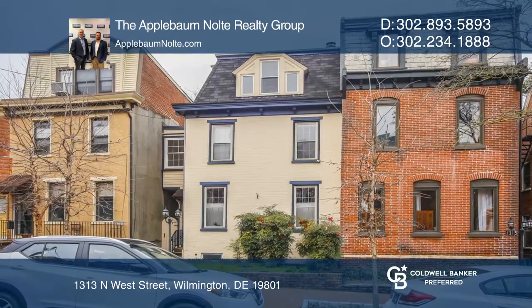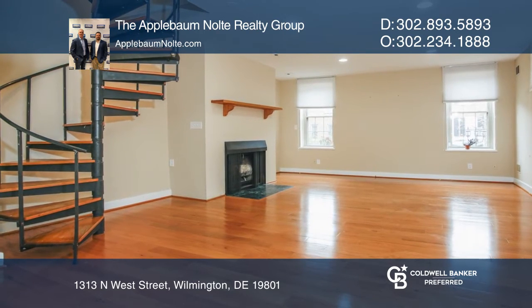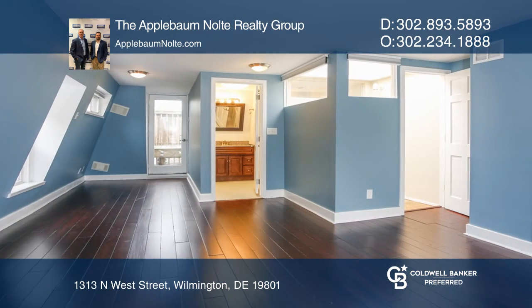This beautifully updated home in the heart of Midtown Brandywine has now sold. The living room and dining room boast gleaming hardwood floors. The spacious updated island kitchen offers top-of-the-line appliances.